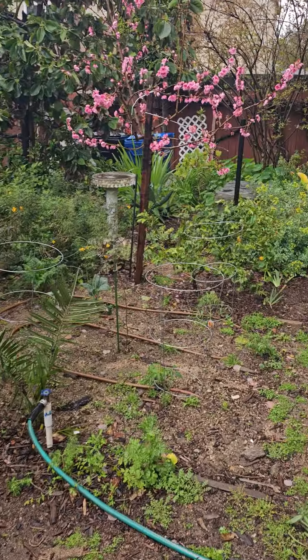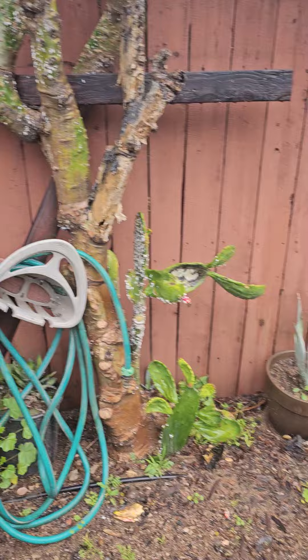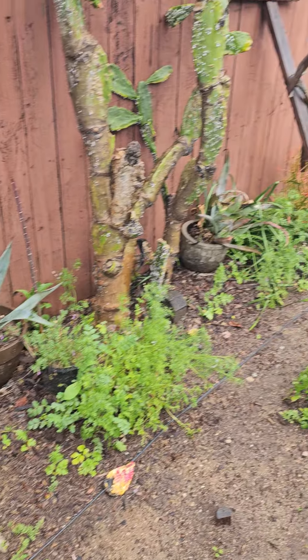Just this little section of the yard — it would take me forever to go through my whole garden. But edible cacti fence line. Agaves that we grow some on the farm, so whenever they're a little bit bigger, I'm going to take them over there.